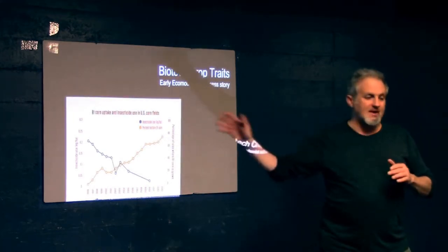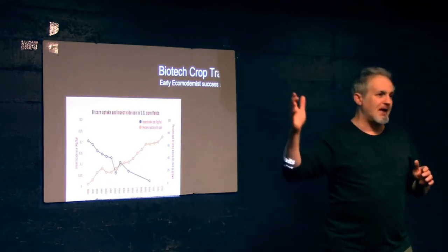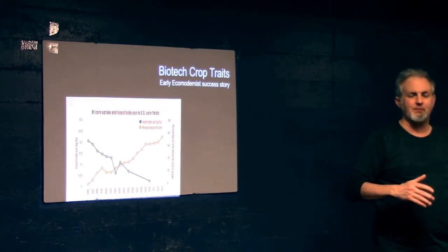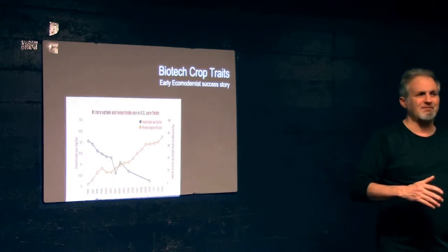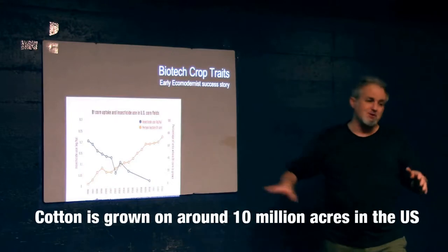It's similar in cotton. Corn is grown on 90 million acres in the U.S. Cotton's got to be around 15 to 30 million — I don't know exactly. It's a lot. It's a big footprint. So that's huge.